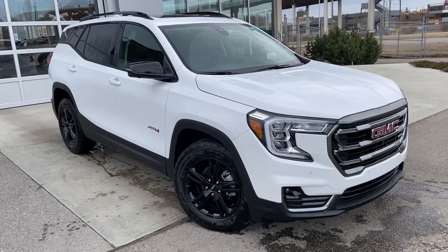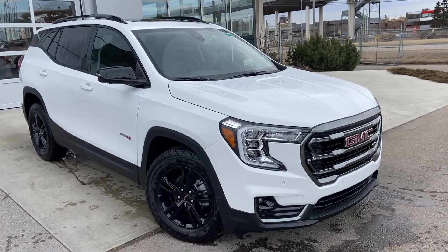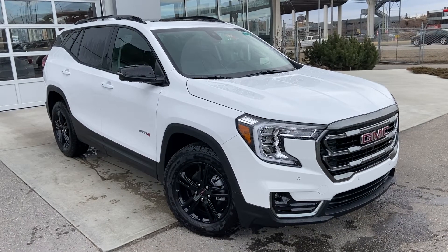Welcome to the brand new 2022 GMC Terrain AT4. The AT4 Terrain is powered by a 1.5 turbocharged four-cylinder engine, mated to a nine-speed automatic transmission.